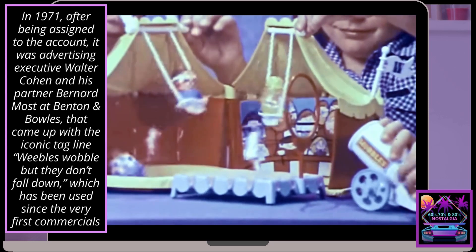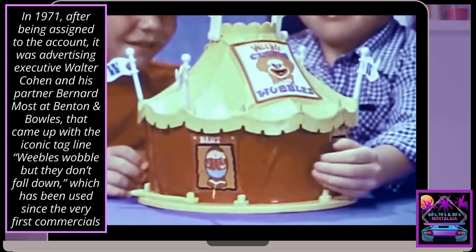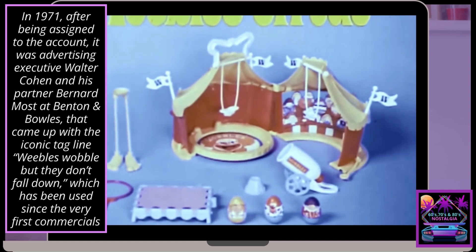Imagine going to the Weeble Circus when Weeble Circus lives in town. Weeble Circus comes with everything you see here. New from Rumple Room. Some assembly required.